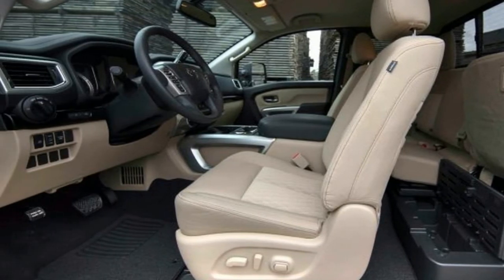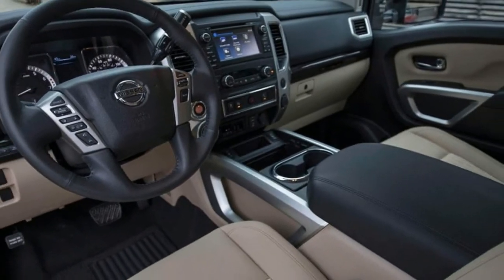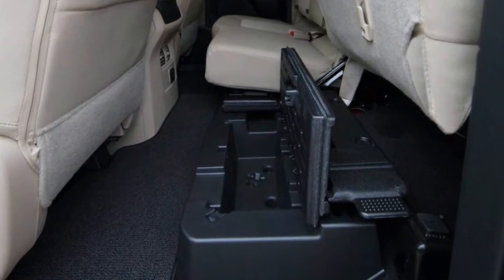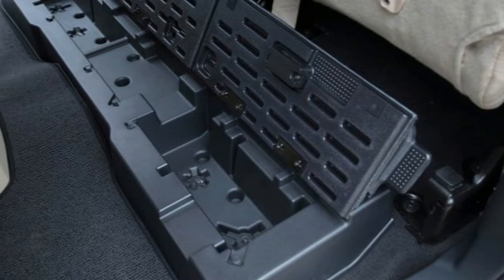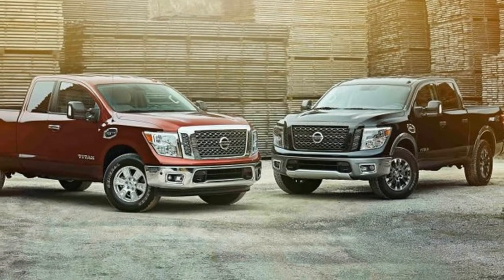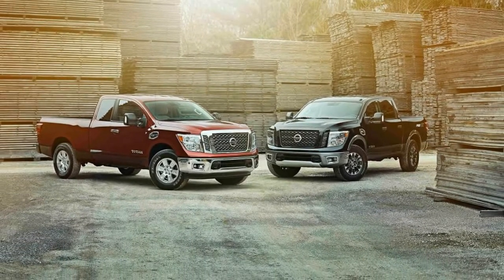S and SV King Cabs come standard with rear-wheel drive, with 4-wheel drive optional, while the Pro 4X trim only comes in a 4-wheel drive version.